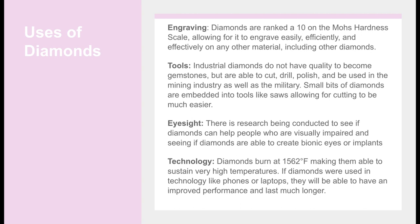Technology: Diamonds burn at 1,562 degrees Fahrenheit, making them able to sustain very high temperatures. If diamonds were used in technology like phones or laptops, they would be able to have improved performance and last much longer.